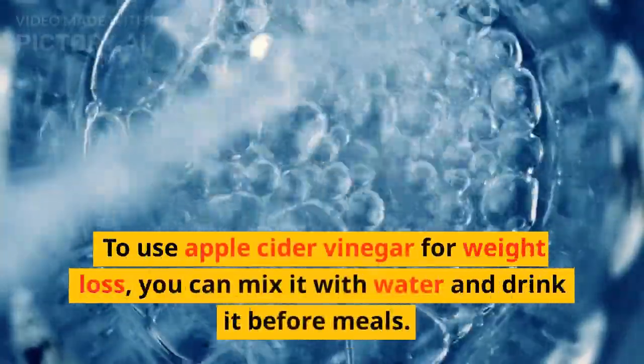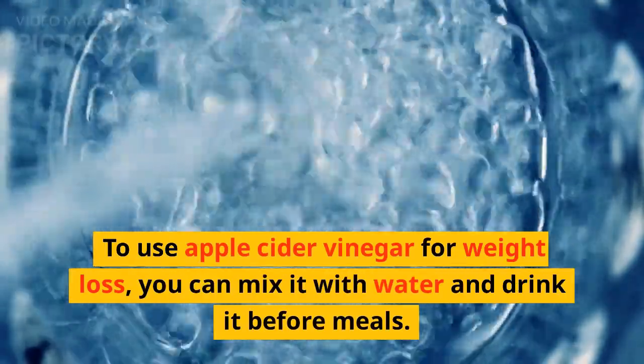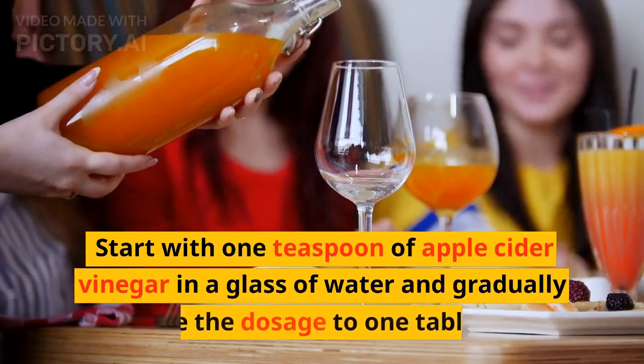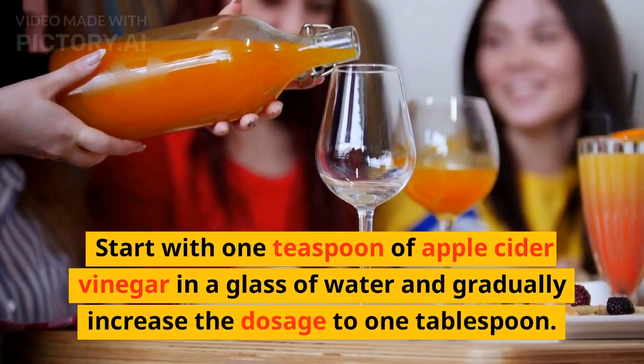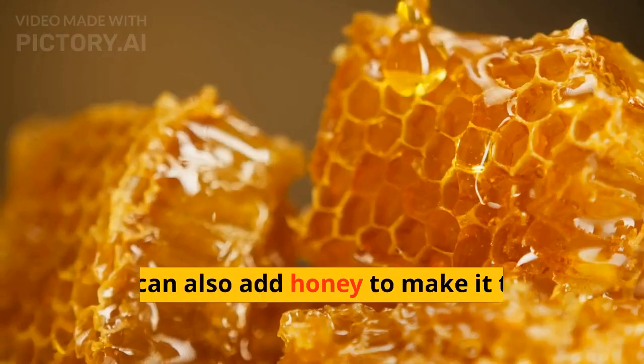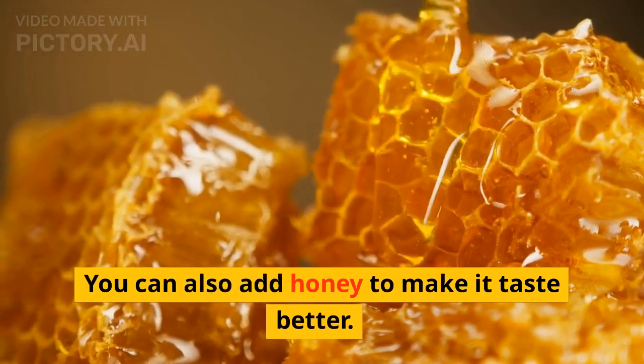To use apple cider vinegar for weight loss, you can mix it with water and drink it before meals. Start with one teaspoon of apple cider vinegar in a glass of water and gradually increase the dosage to one tablespoon. You can also add honey to make it taste better.